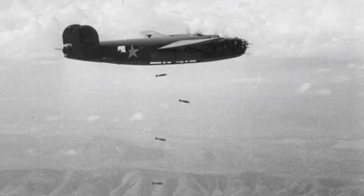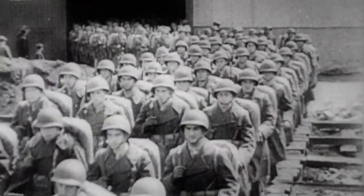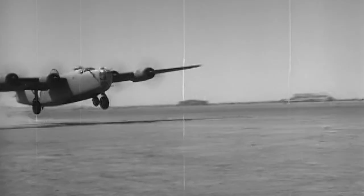This airplane gave America the ability to strike deeper into enemy territory than ever before. Born into a world on the brink of war, bulk production of B-24s was essential to this upcoming war.